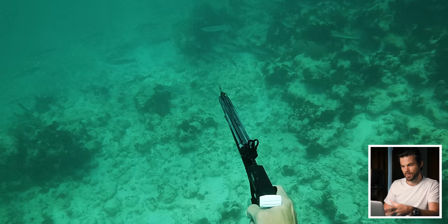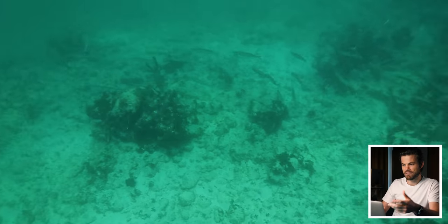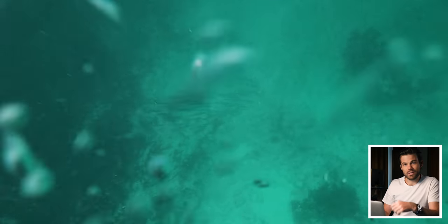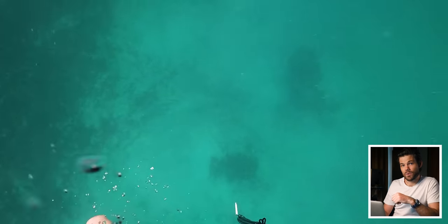He's actually managed to get the safety off underwater, but by this stage when you jerk the gun at the fish the fish normally spook, and he's had to go back to the surface. Not your day, Xander, but I hope you get back down there and get one of those barracudas soon.